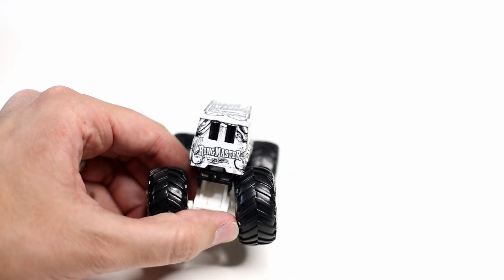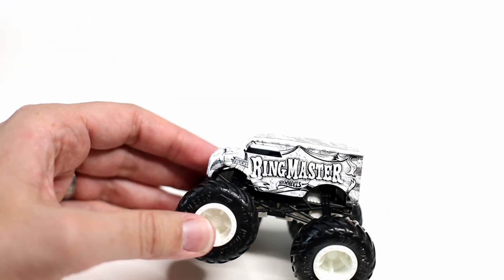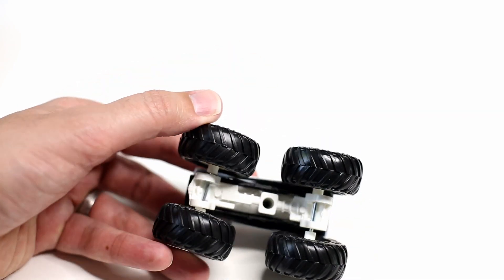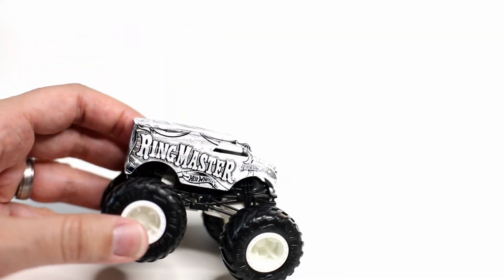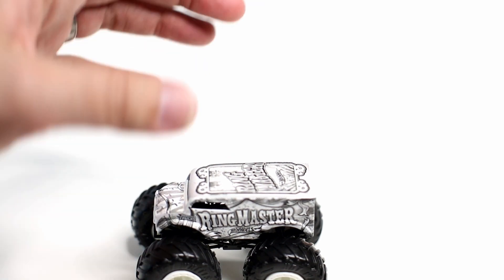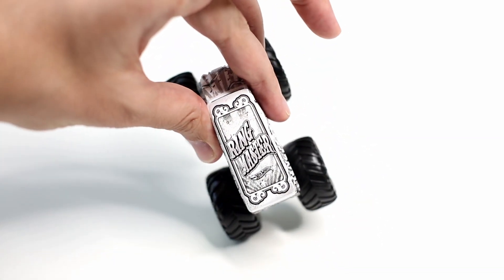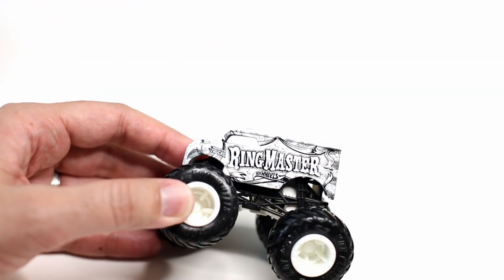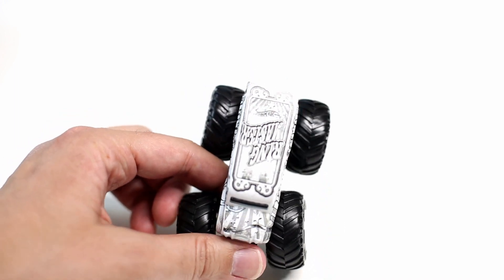So here's the Ringmaster. This is the Black and White edition, and this is one of my favorite series — probably my favorite out of the Hot Wheels Monster Trucks line. They've done a really great job: white chassis, black roll cage, white rims, and the base of the truck is typically white. All the design elements that would normally be decals are now just black — almost like a black digital print. It looks really nice. I think this was a really good release.